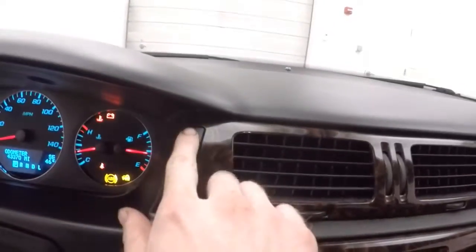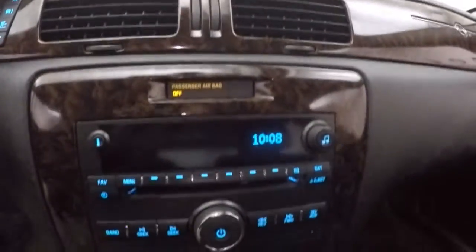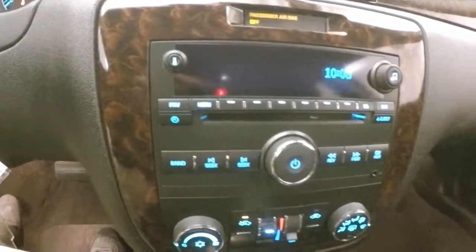Got all your menu and your odometer buttons up there, your stereo, dual climate control, and it is remote start capable.